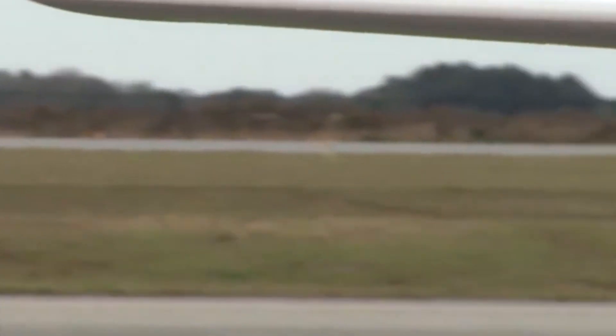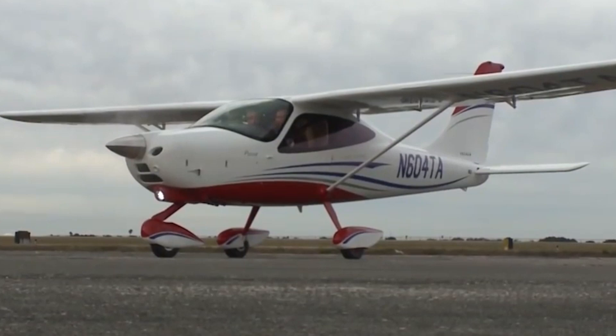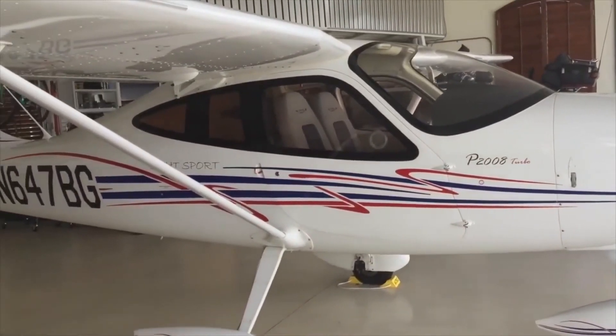Today we're going inside the Tecnam P-2008 to talk about everything you need to know about this impressive aircraft. The cabin is one of the standout features of this modern and efficient aircraft, and is designed with both the pilot and passengers in mind, offering a comfortable and well-equipped environment for all on board.